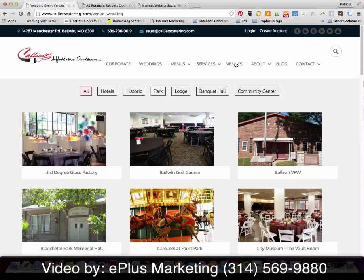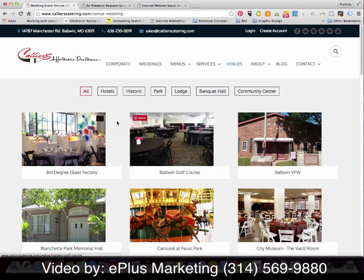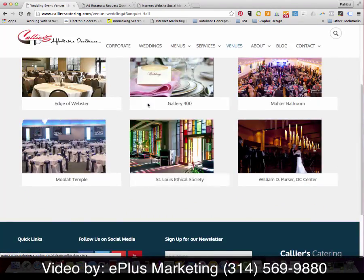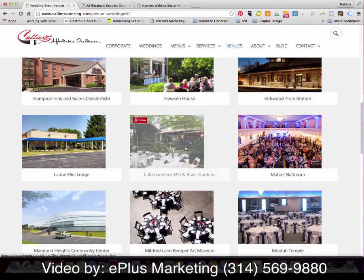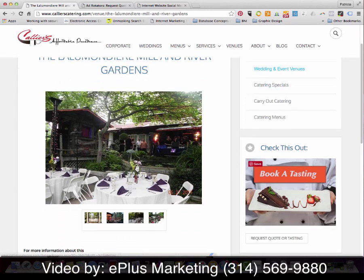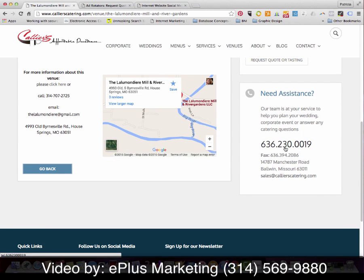Another aspect of this website is the venue section. When the site visitor comes here, they can see the various venues that the catering company is associated with. These venues can be sorted with different feature elements. Once they find a venue they want more information on, they can just click through to see additional details about that venue. It's laid out in a very similar fashion to the other inner pages, with additional links, the call-to-action button, and the all-important phone number.